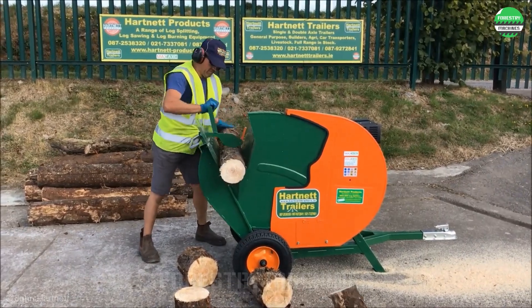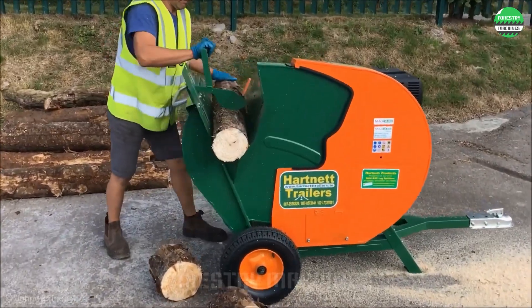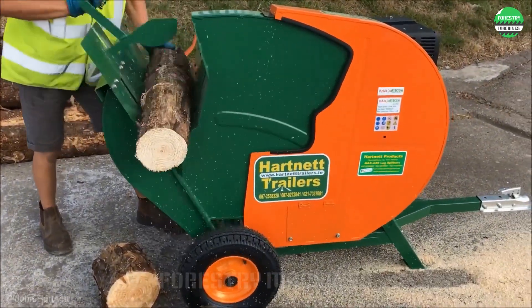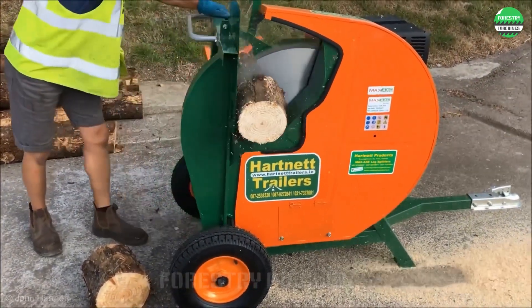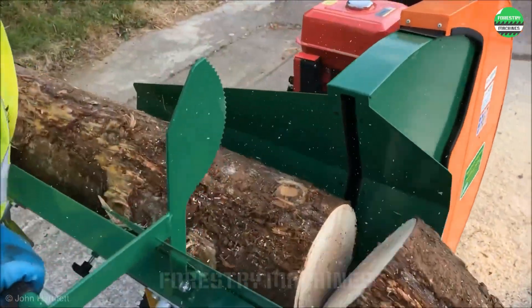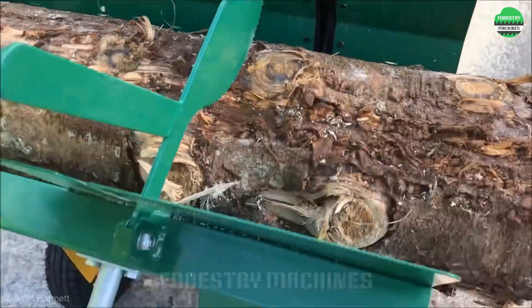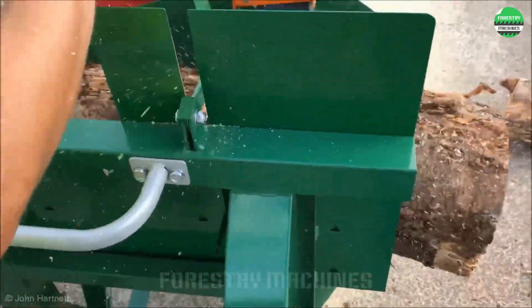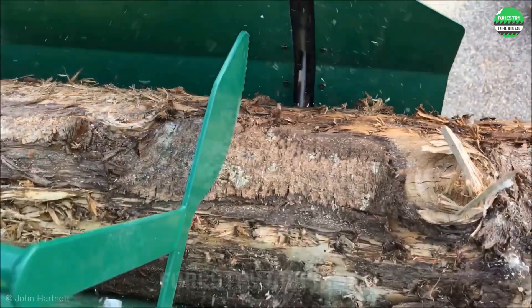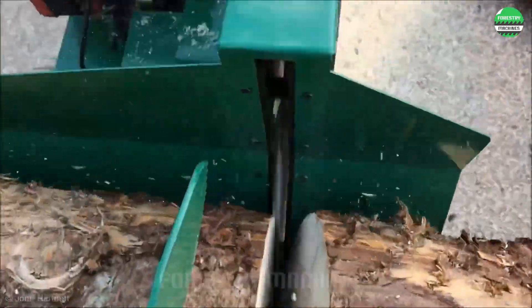Whether you want to cut wood at home or on a construction site, this machine will give you the desired results. The power lies in the high-speed giant cutting disc, along with the smart design of the support stand and handle, making cutting logs easier than ever before. Consider it if you have the need.